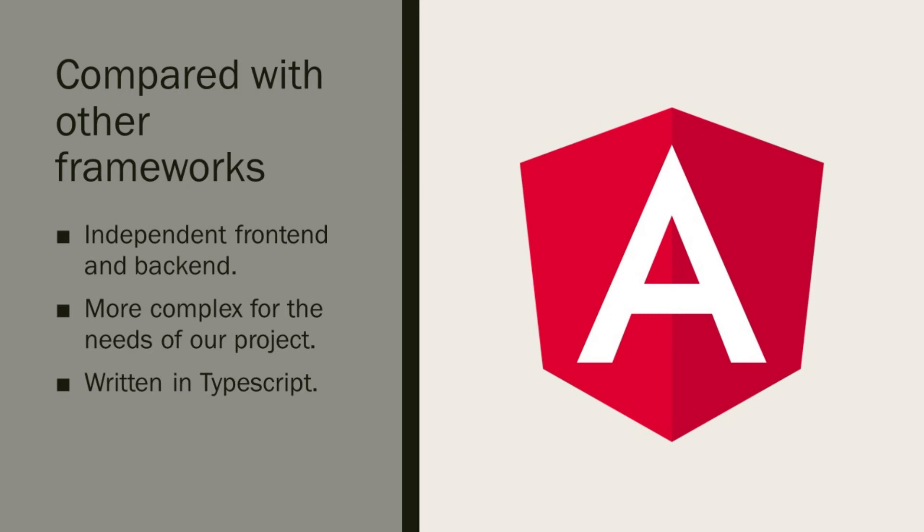Additionally, most of the programming in Angular is written in TypeScript, which is a programming language that is not of expertise for our team. Thank you so much for watching.